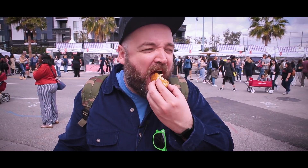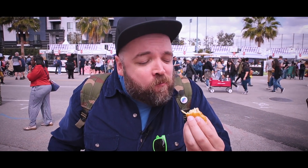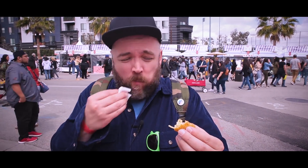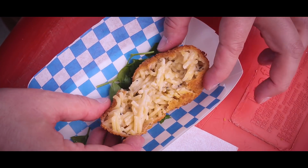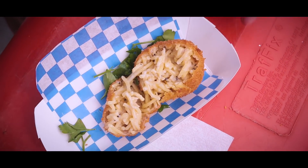It looks like we might be approaching the end, but at the same time it looks like we're approaching the motherlode — there are about five stands here that I've been told I have to visit. So I've got a lot more to eat, let's keep going.